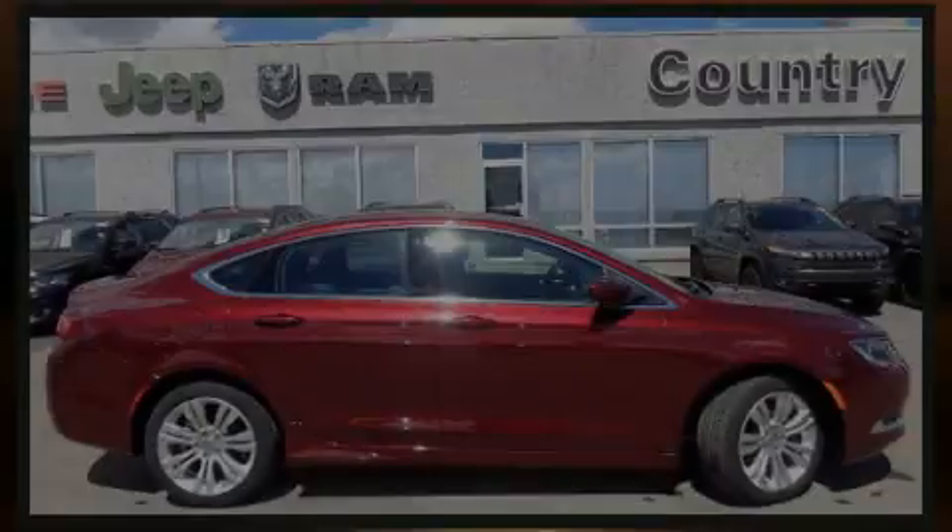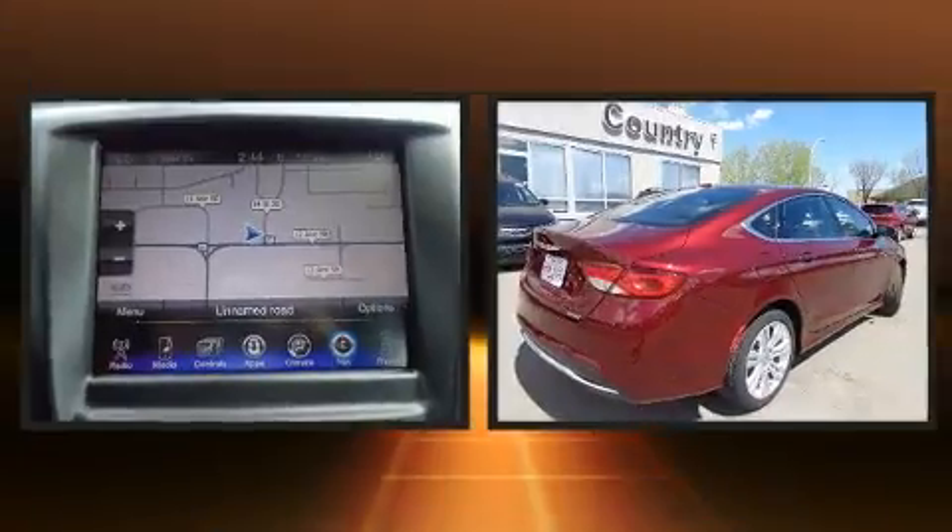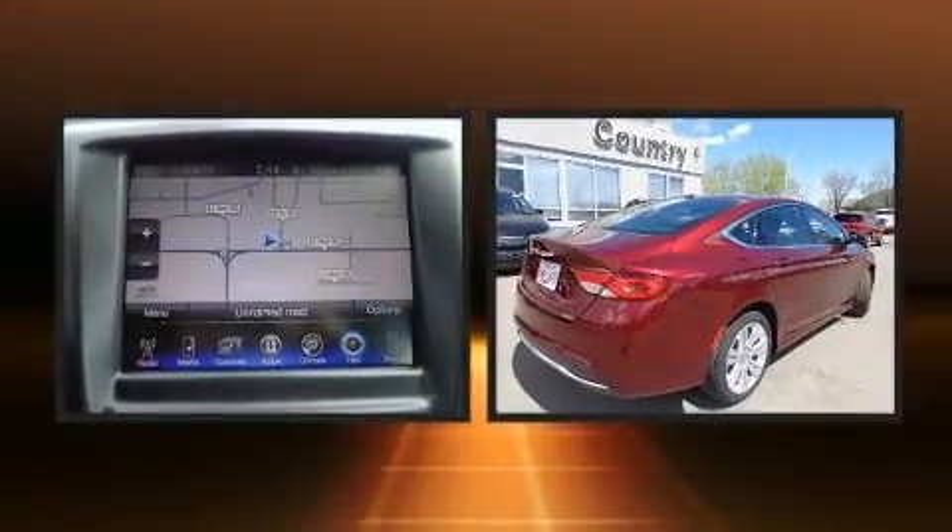Outstanding design defines the 2016 Chrysler 200. It features an automatic transmission, front-wheel drive, and a 2.4-liter four-cylinder engine.